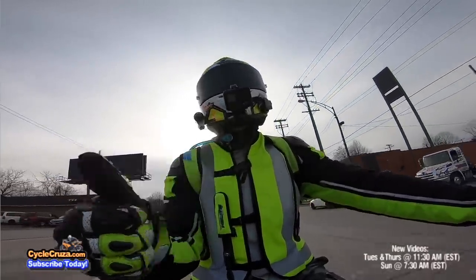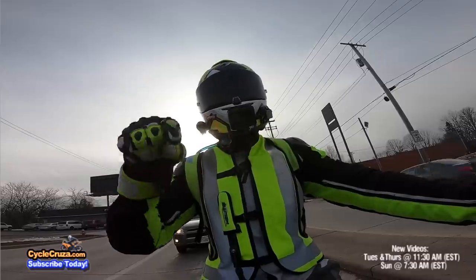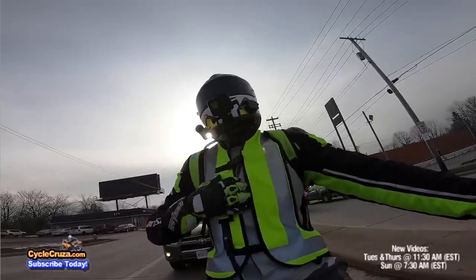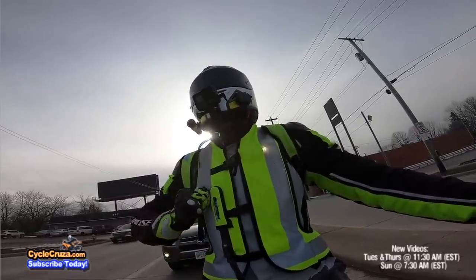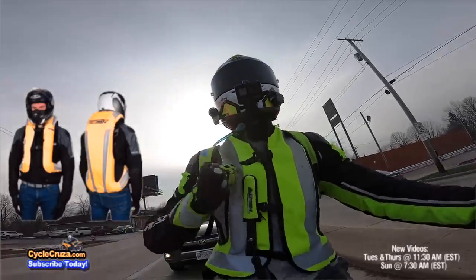Thumbs up so far — I'll give a long-term review on it. Link to get this helmet and other colors is in the description and comment section of the video, along with my other gear. Get that airbag vest — it's like a life vest out here to help keep you safe.